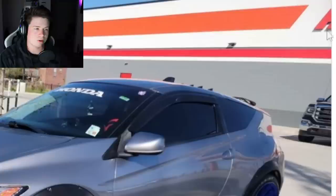It's like that relative that does some questionable things on the internet — you don't want to be related to them at all, but shit happens. Anyway, if you want to submit any cars or see any for sale, send them to my Gmail: drewpeacock.clips at gmail.com. Without further ado, let's dive right in.